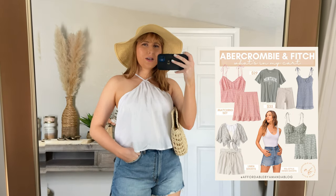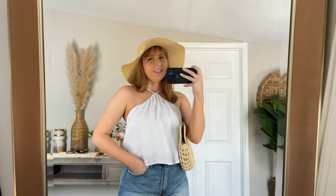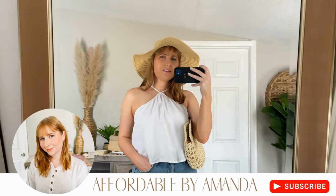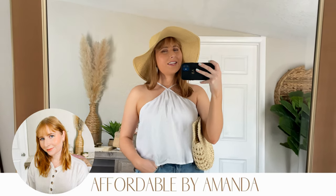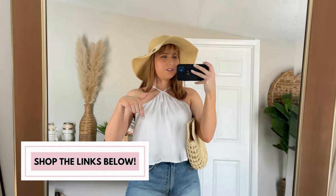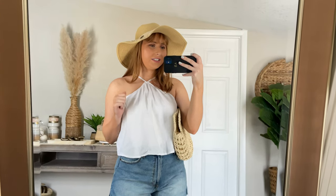That's it for this week's try-on haul at Abercrombie. If you liked this video, please let me know by giving it a thumbs up and don't forget to hit that subscribe button. Everything will be linked down below for you to shop and check out. Leave me a comment with your favorite look from this video — I'd love to have a conversation with you down in the comment section below. See you next week!